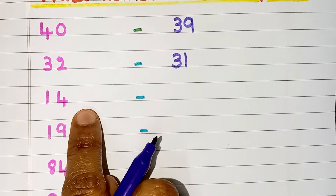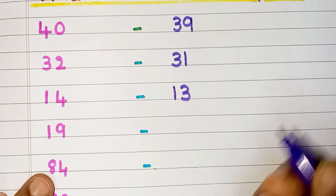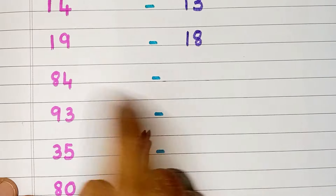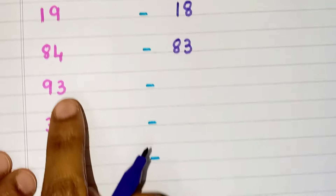The number which comes before 14 is 13. The number which comes before 19 is 18. The number which comes before 84 is 83.